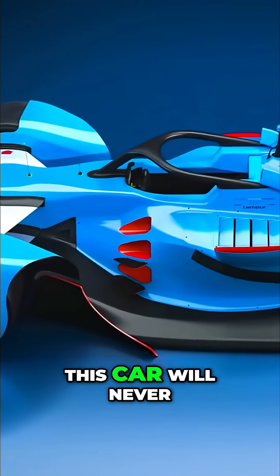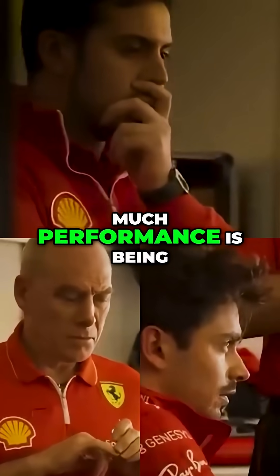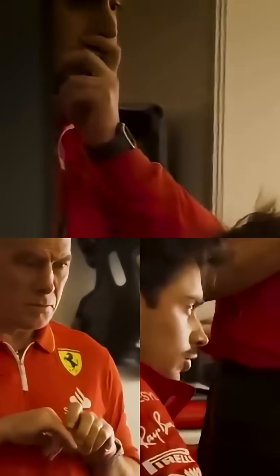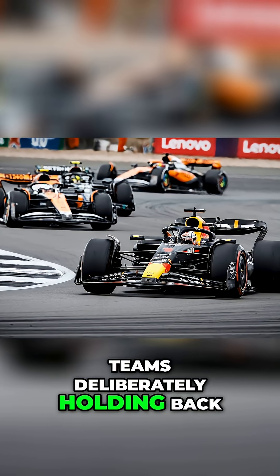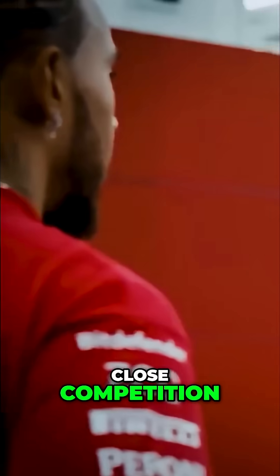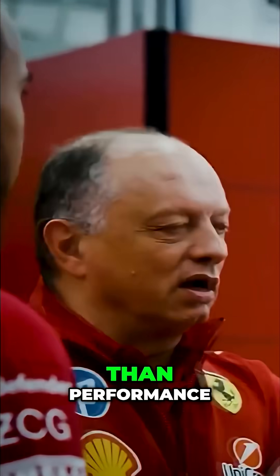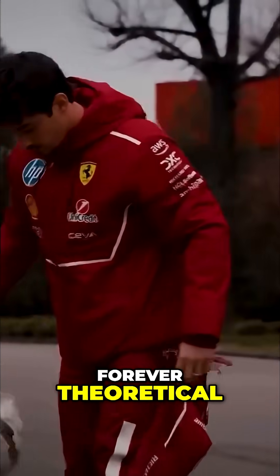But the real reason this car will never be built isn't financial or technical — it's political. Teams know exactly how much performance is being left on the table, and they've all agreed not to pursue it. Teams are deliberately holding back their engineering capabilities to maintain the illusion of close competition. But in a sport where politics matter more than performance and entertainment value trumps engineering excellence, that car will remain forever theoretical.